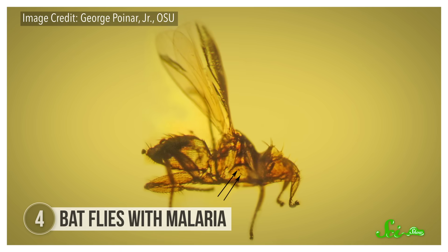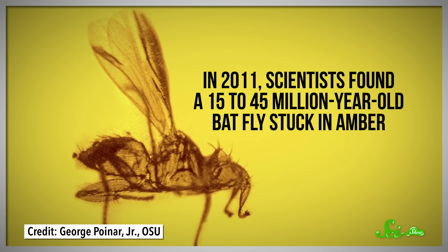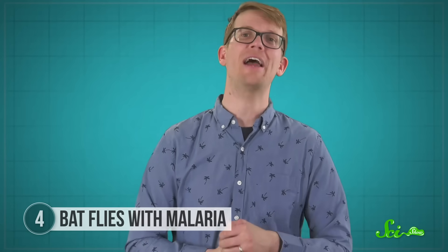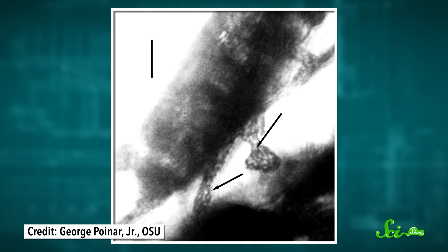There are around 500 species of batflies, and they're like the vampires of the fly world, because they feed entirely on bat blood. So I guess they're like the vampires of the vampires of the animal kingdom. In 2011, scientists found a 15 to 45 million year old batfly stuck in amber from that same mountain range in the Dominican Republic — one of only two fossilized batflies ever found. The interesting part was that right there on the fly's midgut were two eggs containing an ancient form of bat malaria, and in the fly's salivary glands there was also a spore-like stage of the parasite.